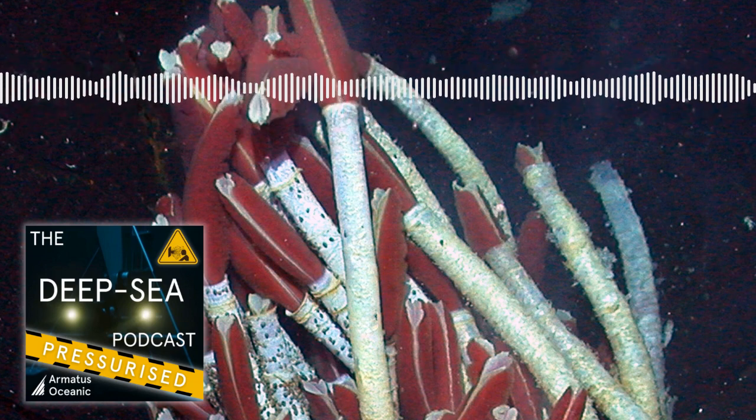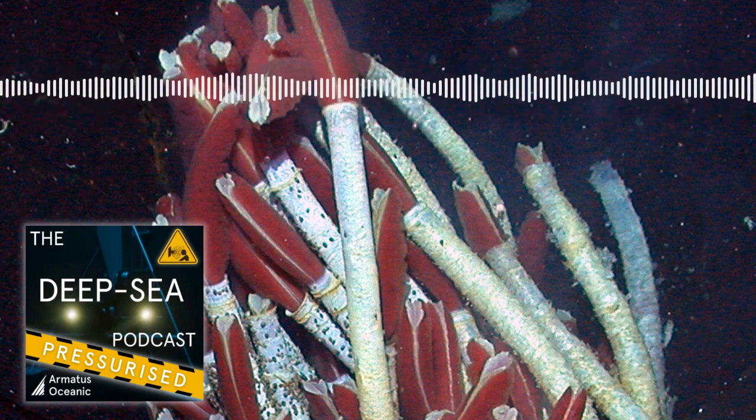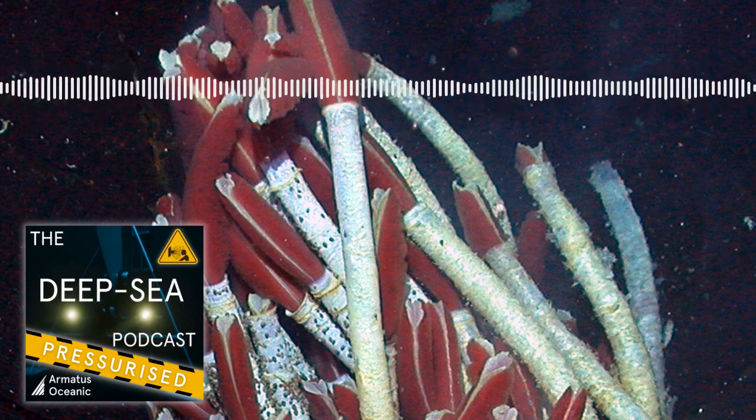Hello and welcome to the Deep Sea Podcast Pressurized, a short punchy version of our main feed that gets right to the scientific point. If you like what you hear and want to hear the full episode, you can find it in the same feed. And now to get right to the point.